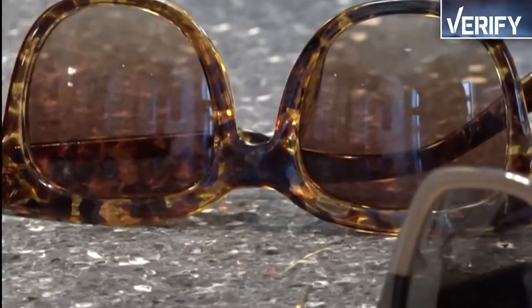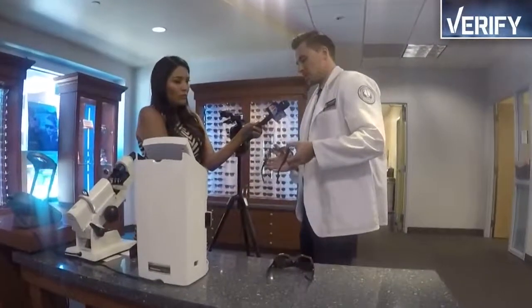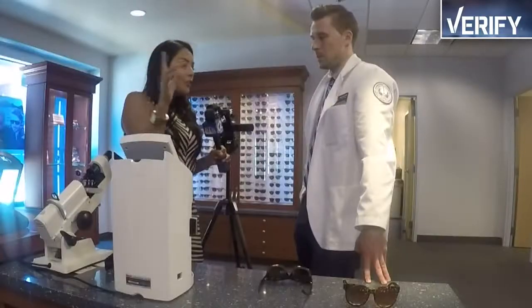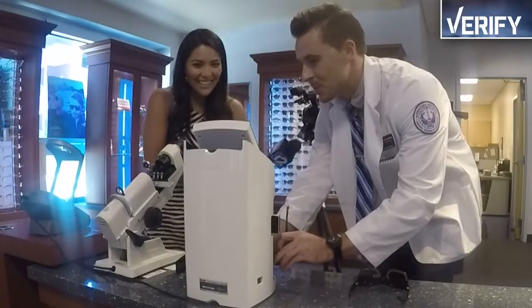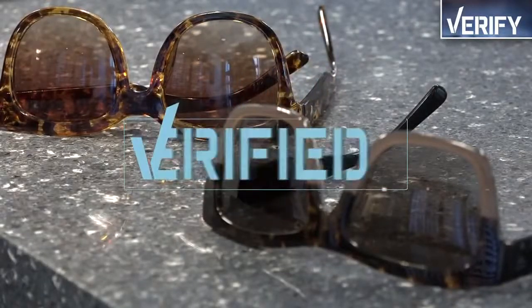And the next, a cheap $10 pair I bought on vacation. Honestly, a lot of cheaper sunglasses will have 100% UV protection, but truth be told, you don't really know until you put it under this machine. I'm kind of nervous about the UV protection for this one just because it's cheaper. And the verdict? It turns out this one is also 100% protected, so you lucked out. Both my sunglasses passed the test.